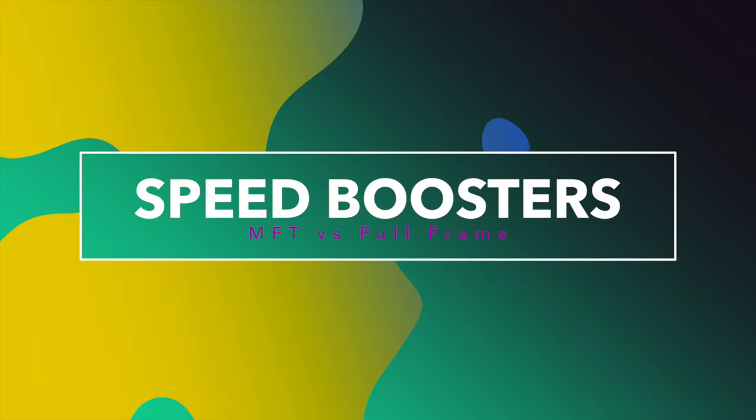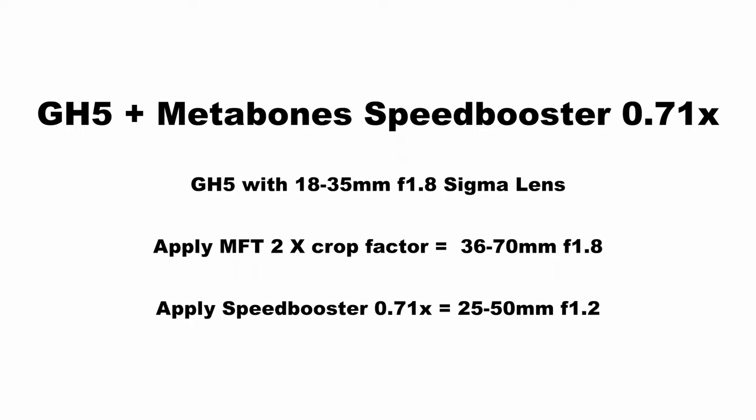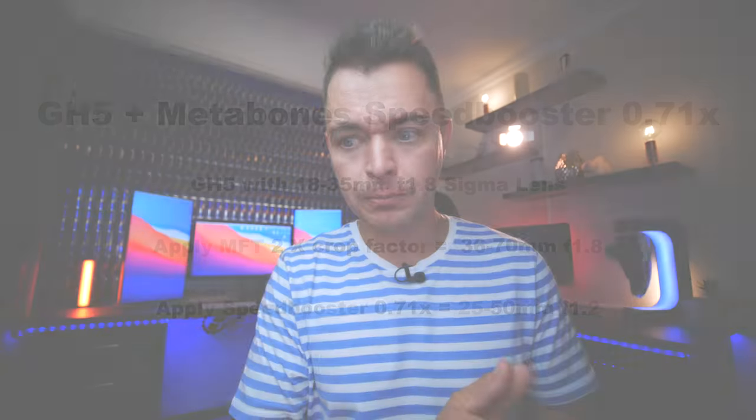Speed boosters. I don't want to make this even more technical, but for those still on the fence — essentially what a speed booster does is allow you to take something like the Sigma 18-35 f1.8 lens, adapt it onto your micro four thirds camera, and it speed-boosts that aperture from f1.8 to roughly f1.1 or f1.2, getting the maximum amount of light onto your sensor and allowing you to bring your ISO right down, while still visually getting an f2.2 to f2.4 depth of field look. By now it's clear that on a full frame camera you definitely can't shoot at f1.2 in video — it's just unreasonable and nothing's going to be in focus.